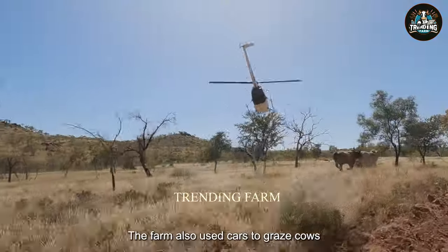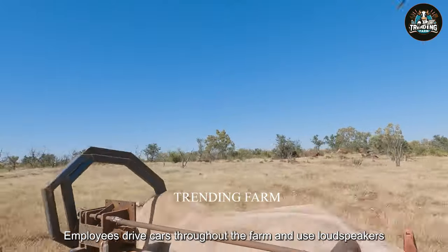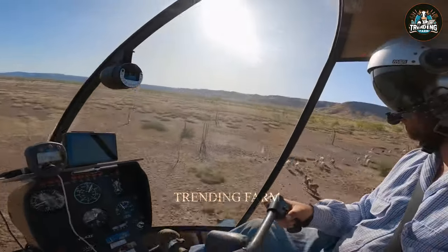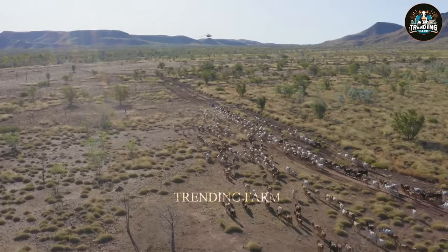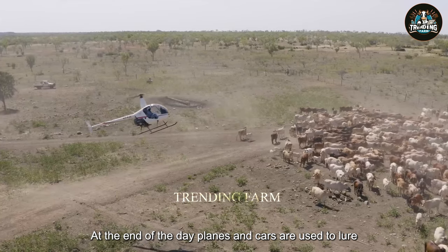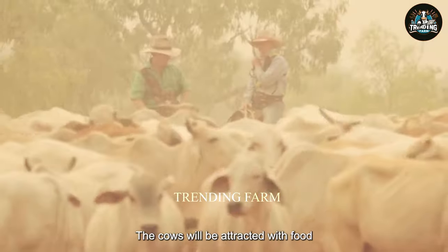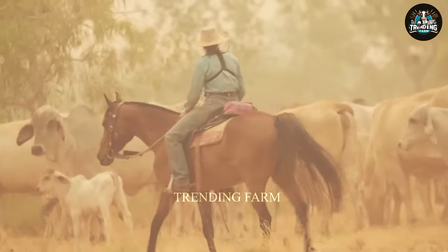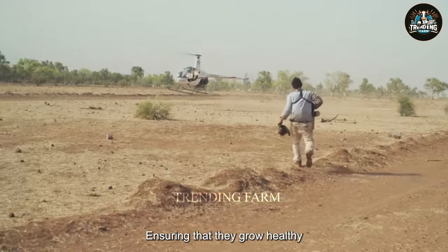In addition, the farm also uses cars to graze cows. Employees drive cars throughout the farm and use loudspeakers or car horns to call the cows. Stray cows are moved by the car and brought into the herd with hooks kept on the side. At the end of the day, planes and cars are used to lure the cows back to the farm. The cows are attracted with food, water, and shelter. This process helps the Killerny Station Farm manage its cows effectively, ensuring that they grow healthy.